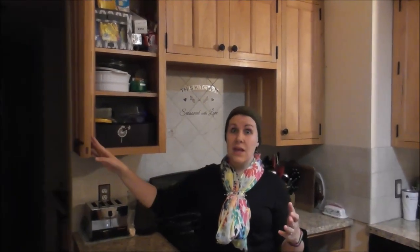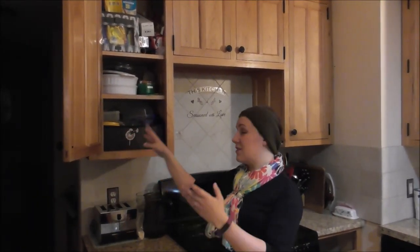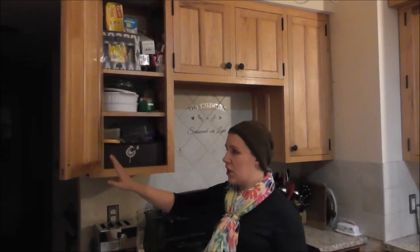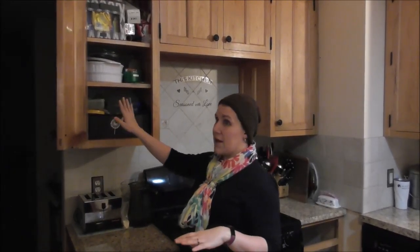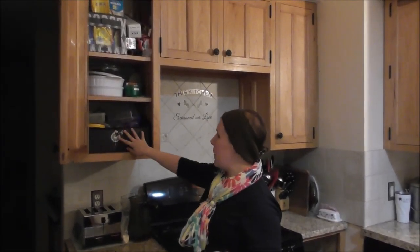I know that they recommend you don't have your spices near the stove, but considering the functionality of this kitchen, this is where they belong. This just makes the most sense for me. So this is coming out. I'm still looking for a spice holder here. If you guys have any suggestions, let me know. Go to the community page or follow me on Facebook or Instagram. Send me links if you know of anything fabulous for organizing a lot of spices. So that's going to be spices.